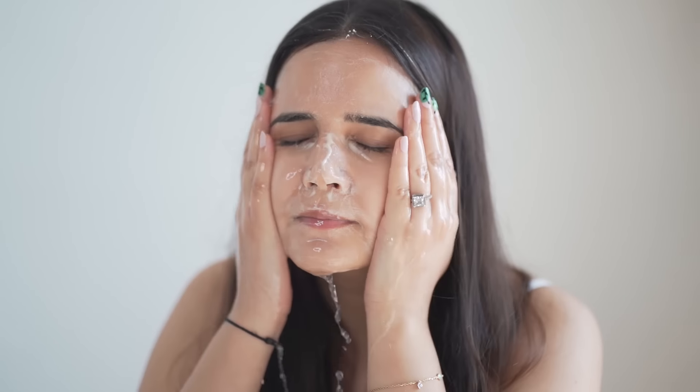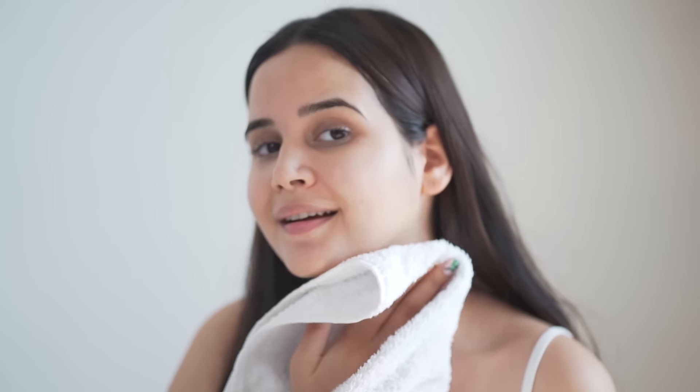Cica soothes skin irritation, redness, and inflammation, while strengthening the skin barrier — with zero nasties and no fragrance added. With a pH value of 5.5, this acne-clearing face wash clears out dirt, oil, and impurities without stripping away your skin's natural moisture. The mild exfoliating properties help break down blockages and clear out clogged pores.